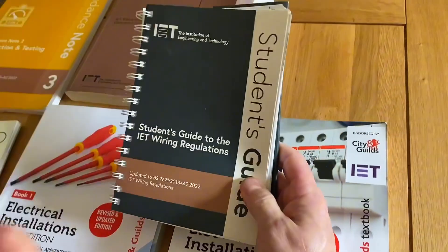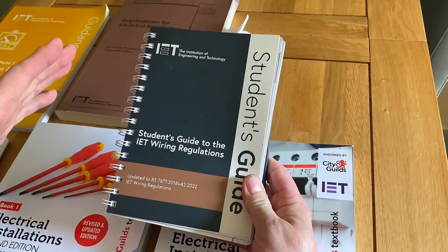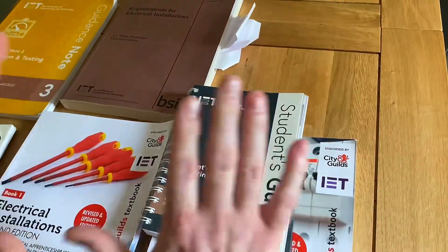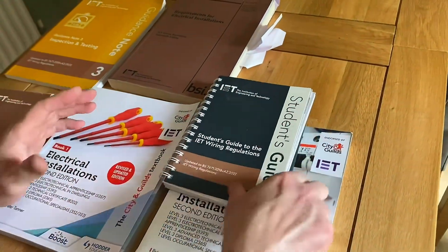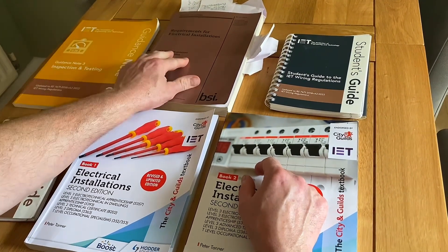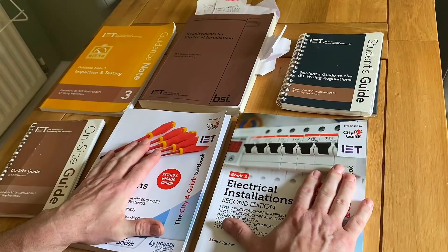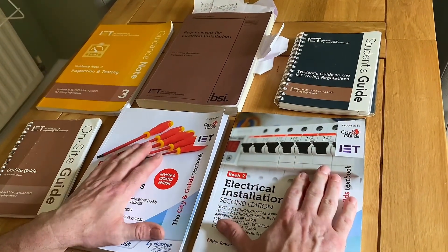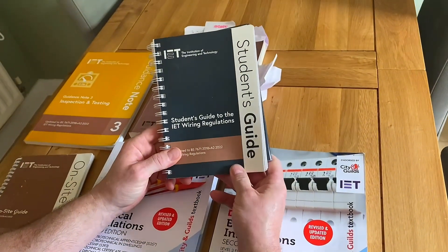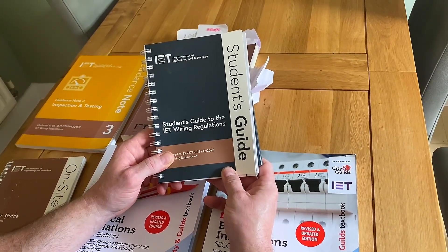So this IET student's guide would be on my list if you're in a good position to afford extra books — perhaps put it on your Christmas list. To summarise: first buy the books required by your college and make sure you read them. The only exception is the wiring regulations, which you use as a reference book. The On-site Guide is a book you should read. The two City and Guilds endorsed books should be considered as purchases alongside your course if not already recommended. And as a little bonus, I recommend this IET student's guide. We mentioned Ohm's law in this video, so check out the video on screen now for that calculation.